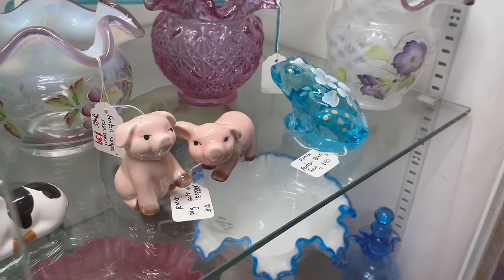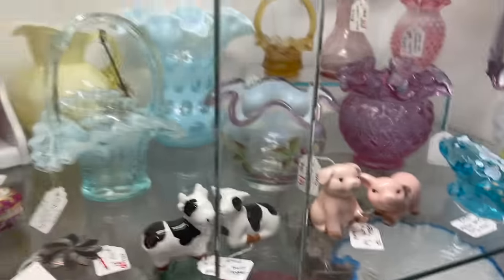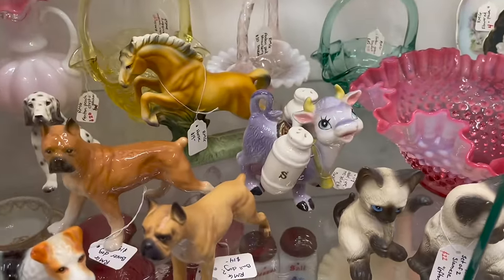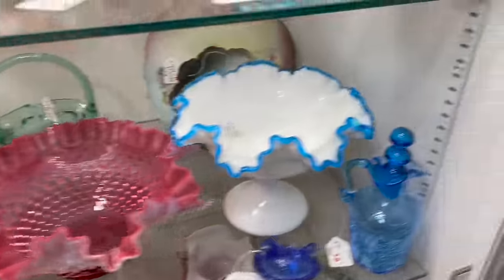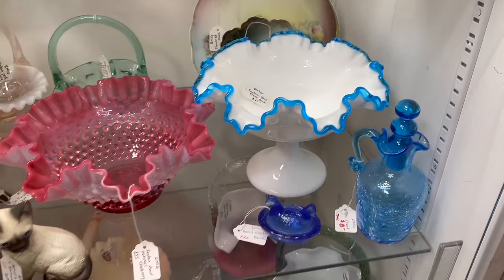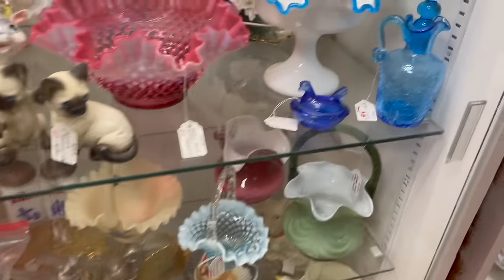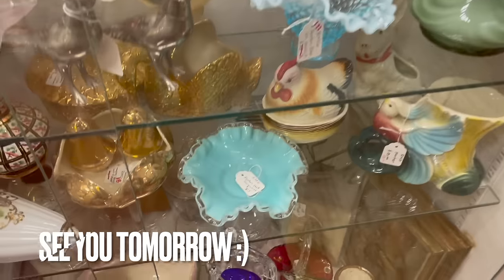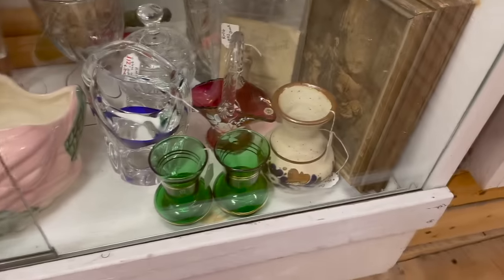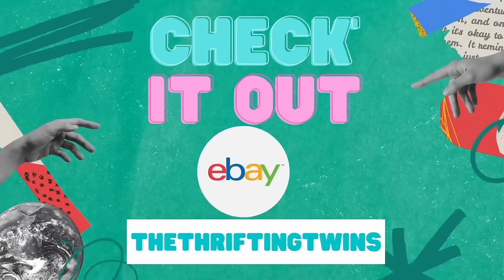I wonder if I should get that for the sale. Oh my gosh, look at the cow - we had that before. And then the blue crust - I've never seen that blue before. The miniature hen on the nest, the turquoise. Mexican pottery.